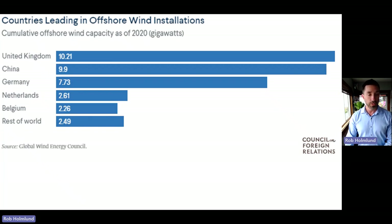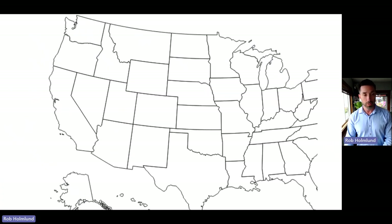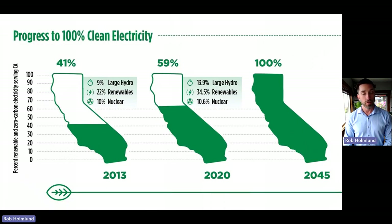This is an ambitious goal because in 2020, the whole world had only 35 gigawatts of offshore wind. So in seven years, the federal government wants to effectively double what the rest of the world has done. If we zoom in on California, the goals are even more ambitious. The state's plan is to achieve 100% clean electricity in California by 2045. In 2013 the state had 41% clean electricity; by 2020, it was 60%; and by 2045, the goal is 100%.